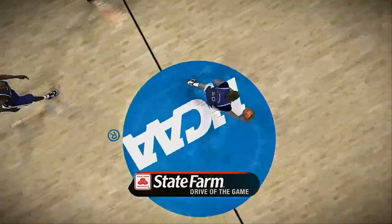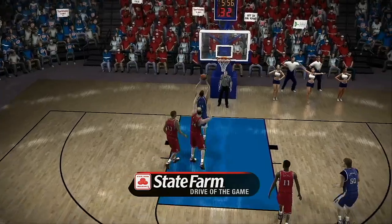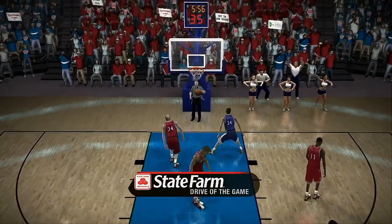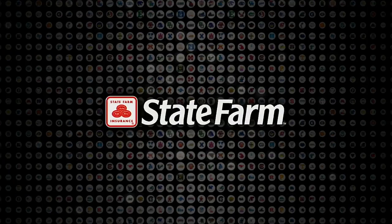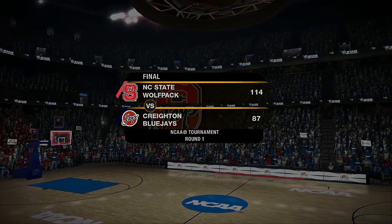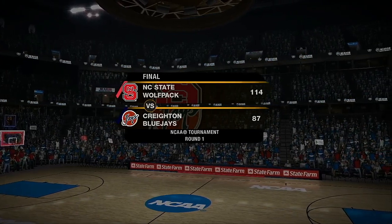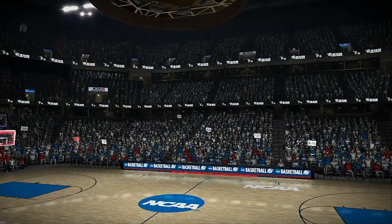Let's check out that State Farm drive of the game. What a great move — he was able to find an opening and finish at the basket. That's a great finish — highlight material, baby. The Wolfpack opened the tournament with an impressive first-round victory. Winning that game was so important — a big first win not only keeps...